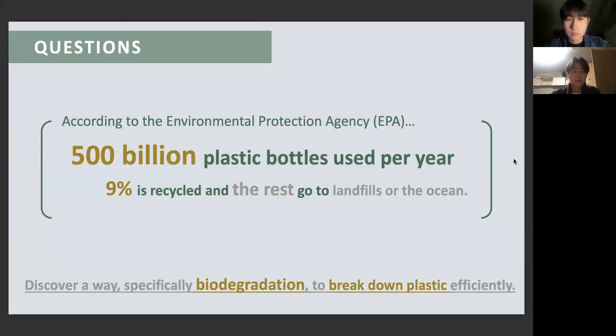According to some research done by the Environmental Protection Agency, EPA, almost 500 billion plastic bottles are used every year. However, only 9% of this enormous amount of plastic is recycled, which means that unrecycled plastics end up in landfills or the oceans. We researched and tried to find a way, specifically biodegradation, to break down plastic efficiently.